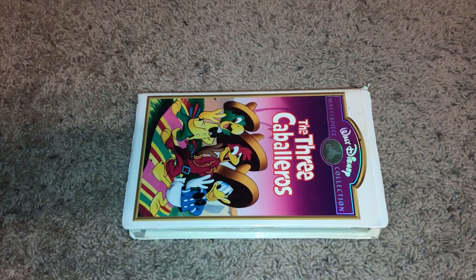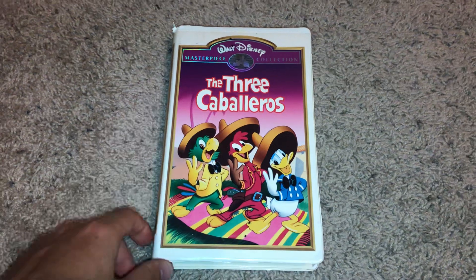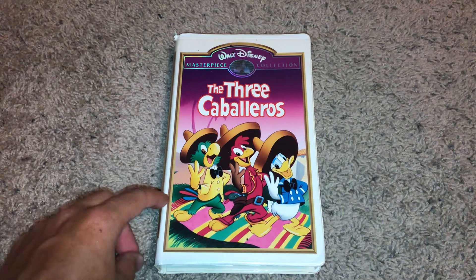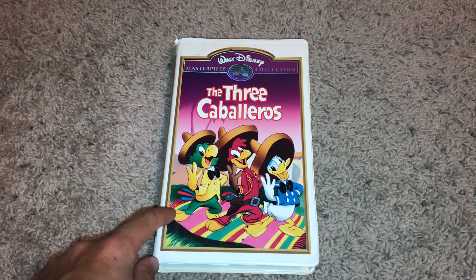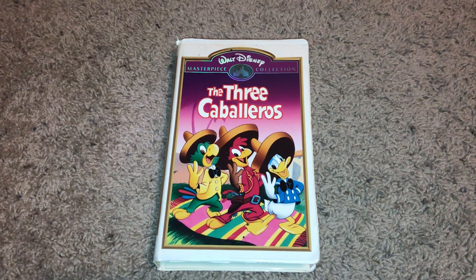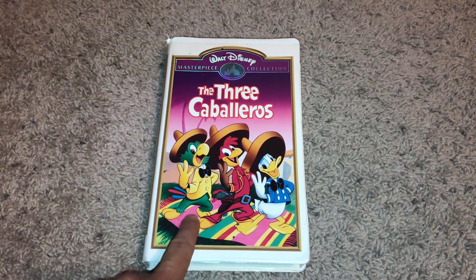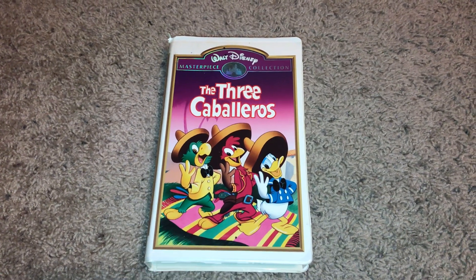September 29th, 1994 — and this copy has the 1994 Walt Disney Masterpiece Collection logo at the beginning. This copy is version 2 of the 1994 VHS, just want to give you that information.